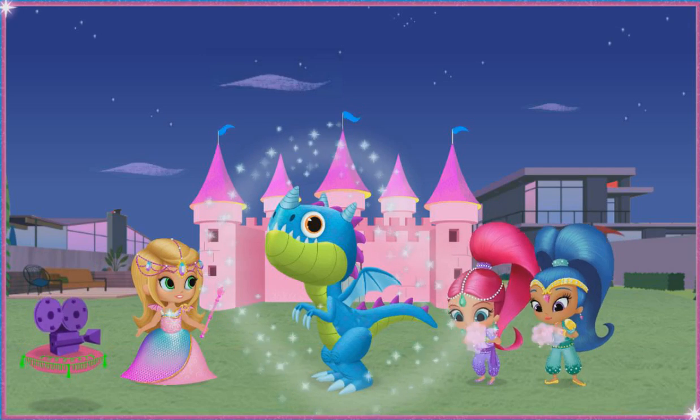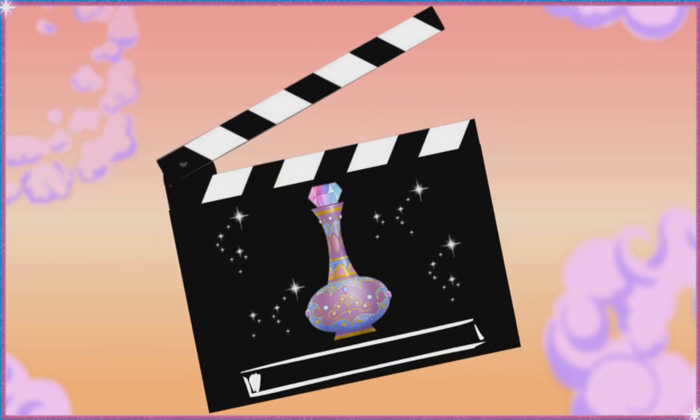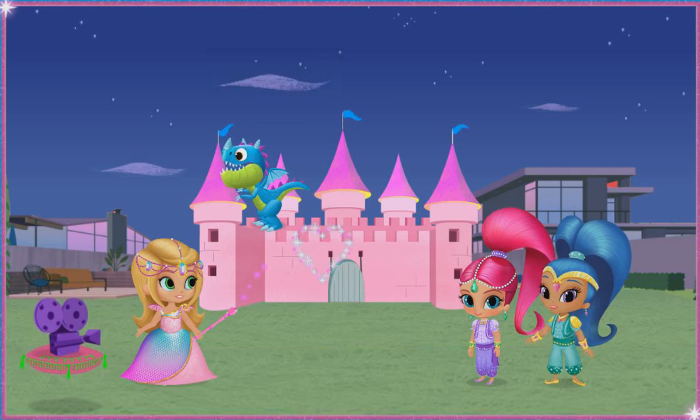Shimmer and Shine, we got our dragon divine! I'm glad we got our dragon, and we got him to stop sneezing!